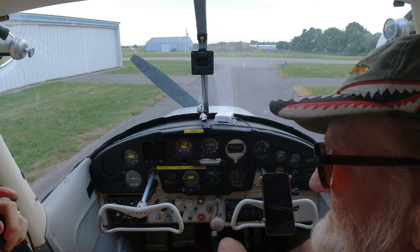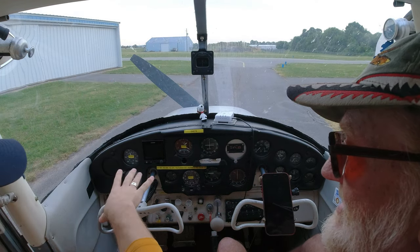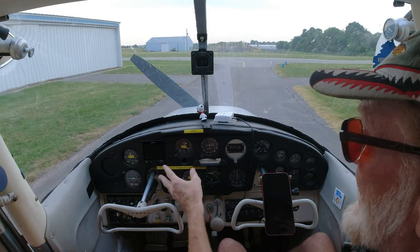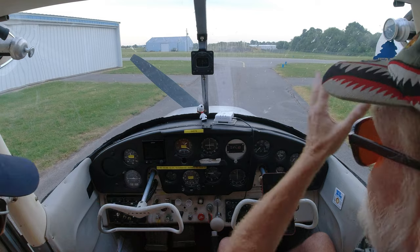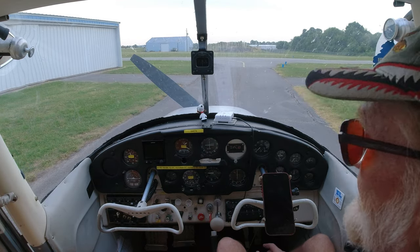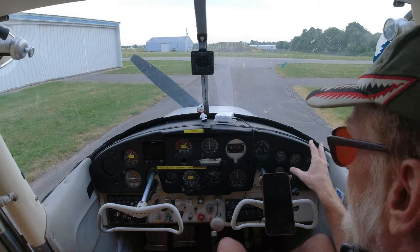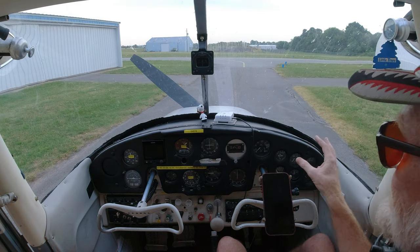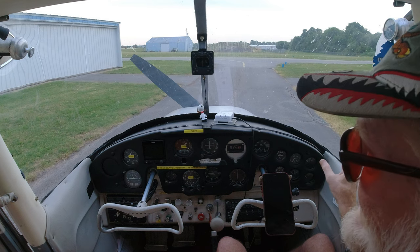Do you spend most of the time looking out and then come back and scan? When you're VFR, yeah — you're supposed to look outside and then peek inside. When you're on instruments, you can't see outside, so all you can see is what's on the panel. And the engine instruments — you don't want to forget those. Every 15 minutes or so, check your instruments and make sure the engine's not overheating.